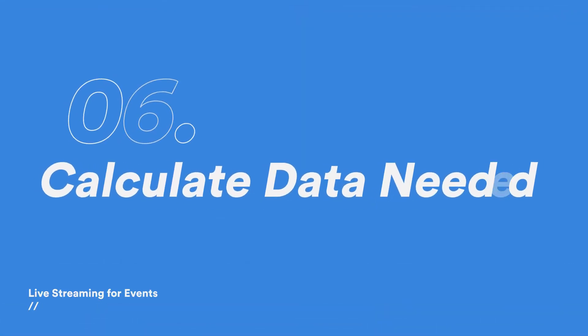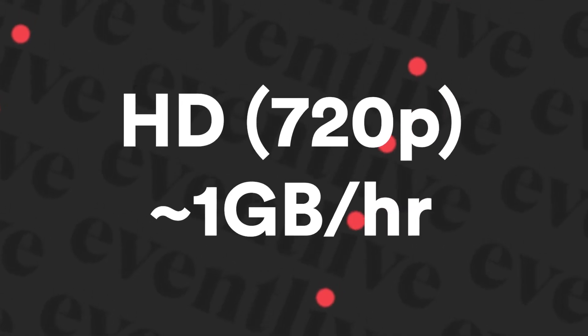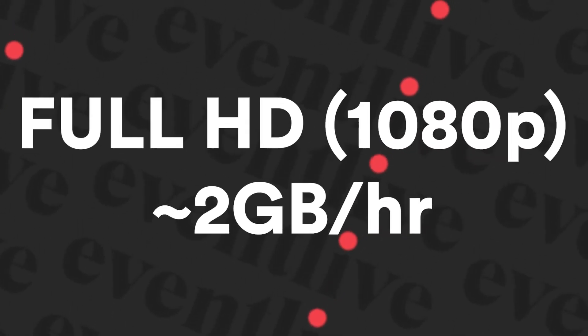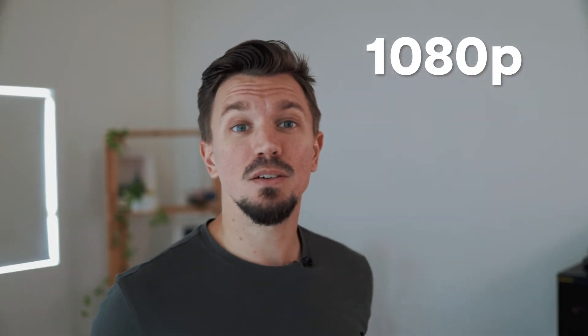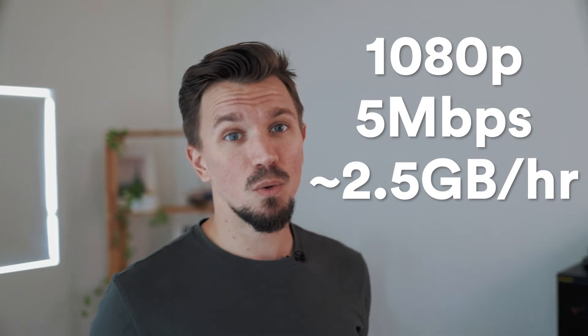On the sixth spot of our list, calculate how much data you will need. The Events Live Phone app uses about 1 GB per hour in HD quality, but it can double for full HD streaming. At 1080p with a bitrate of 5 Mbps, you would use about 2.5 GB per hour of live streaming.